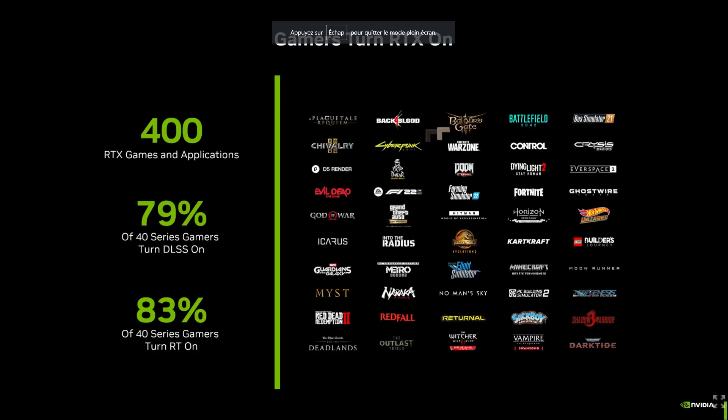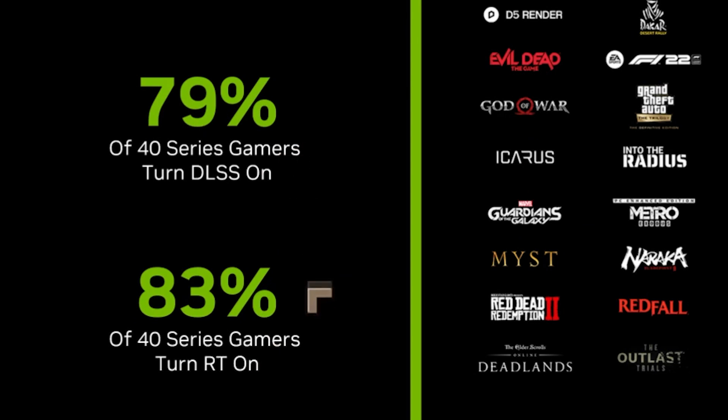This is probably one of the most important data points: there are now 400 games and applications that use RTX — most of them games, some productivity software. 79% of 40-series gamers turn on DLSS, and 83% turn on real-time ray tracing. This tells us that both DLSS and RT are very popular and here to stay. I tend to use DLSS but not ray tracing, though the popularity of both suggests they'll be long-term features.